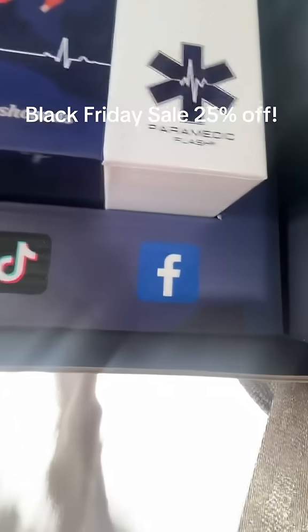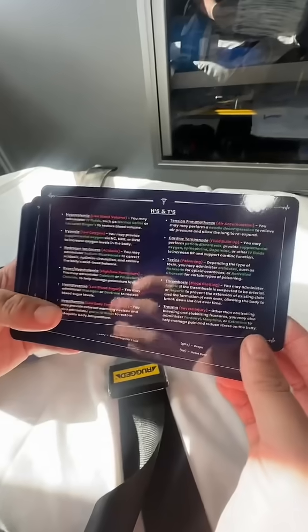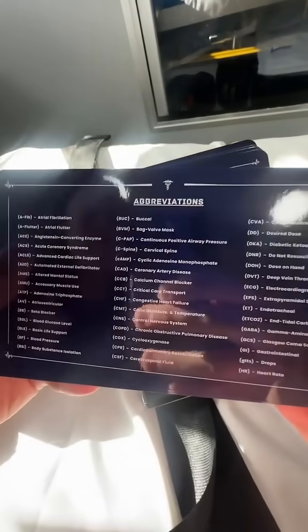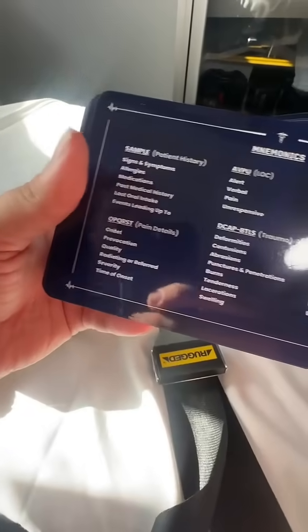These cards are great if you're in paramedic school, thinking about paramedic school, or an EMT just wanting to know the medications. It has your H's and T's, which you're going to need to know, your abbreviations, your mnemonics to help you remember.